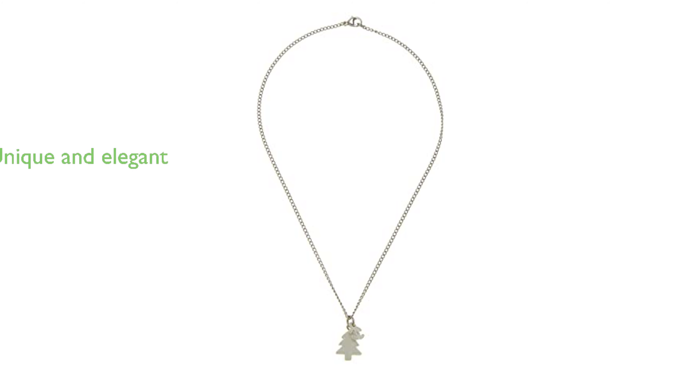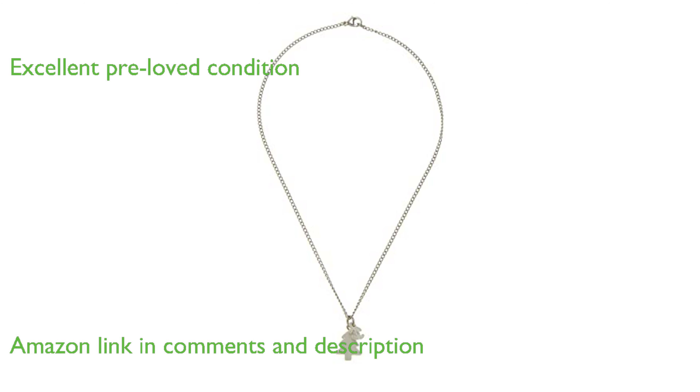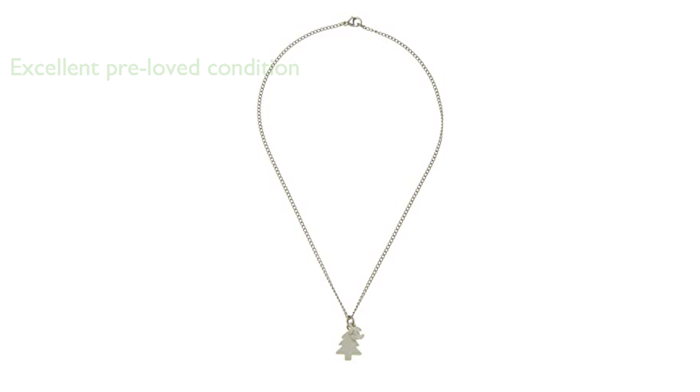The Chanel Christmas Tree Necklace, silver, is a unique piece of jewelry that exhibits a blend of elegance and holiday cheer. It is in excellent pre-loved condition, with only a slight discoloration on the white edges, adding a touch of vintage charm.